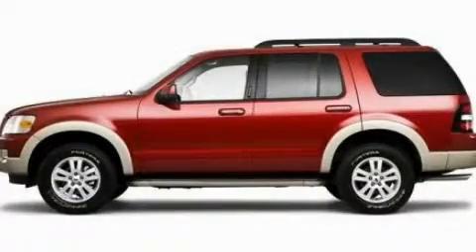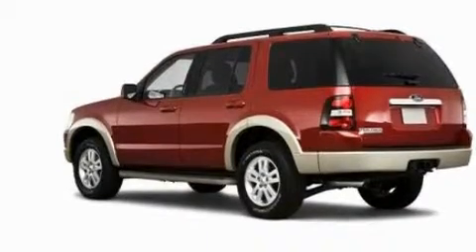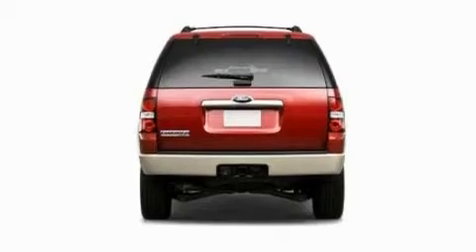This is a 2010 Ford Explorer for when safety, size, and space are of importance. It features a 4.0-liter six-cylinder engine and an automatic transmission.